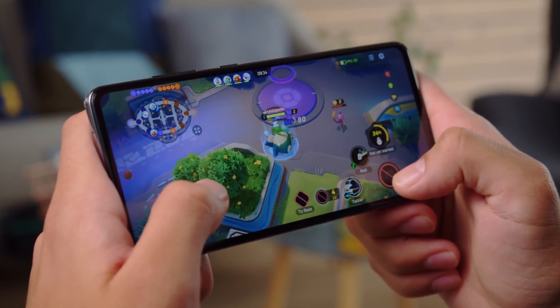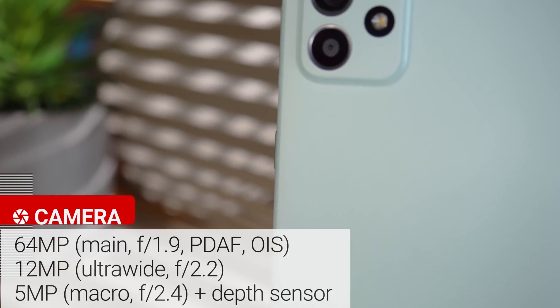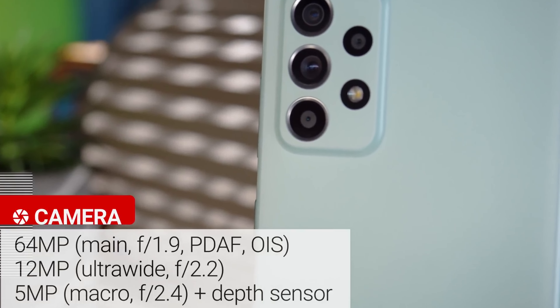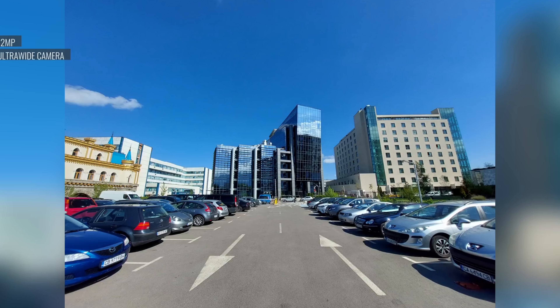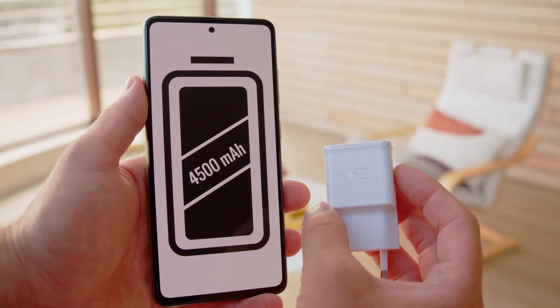It's also equipped with a Snapdragon 778G processor, making it a powerful device for multitasking and demanding apps. The A52s 5G comes with a quad-camera setup, including a 64-megapixel main camera, a 12-megapixel ultrawide camera, a 5-megapixel macro camera, and a 5-megapixel depth sensor. This makes it a versatile camera phone that can take great photos in a variety of situations.